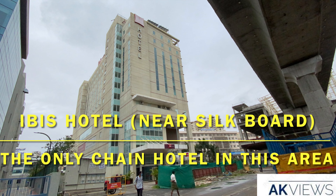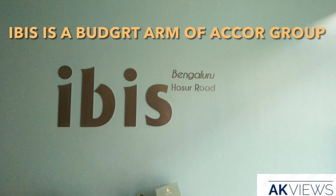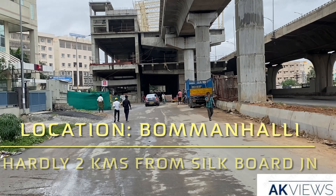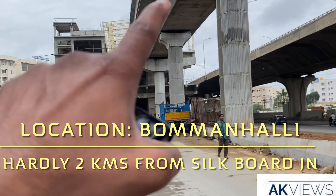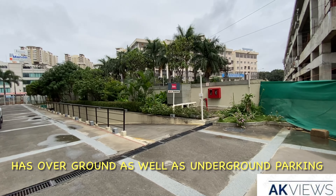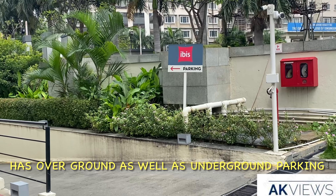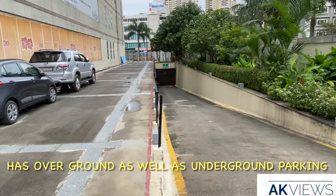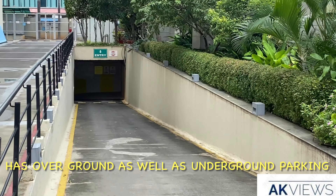Hello and welcome from Ibis Hosur Road at Bengaluru. This hotel is located at Bommanahalli, close to 2 km from Silkboard Junction, and a metro station is under construction. Once this is done, you will get direct access to the hotel. This hotel does have outdoor car parking as well as an underground car parking.